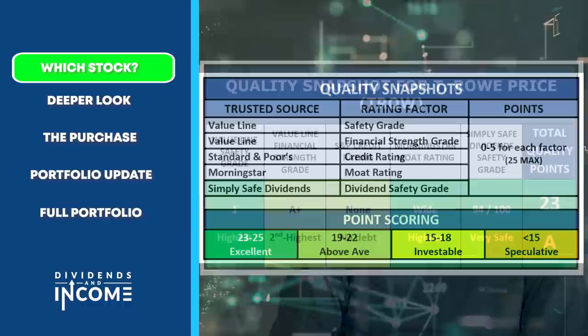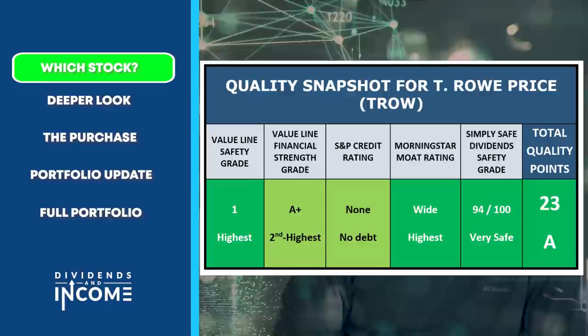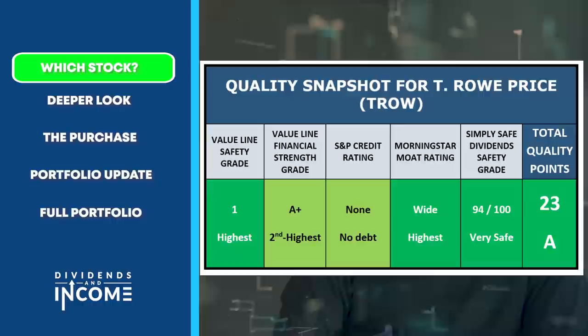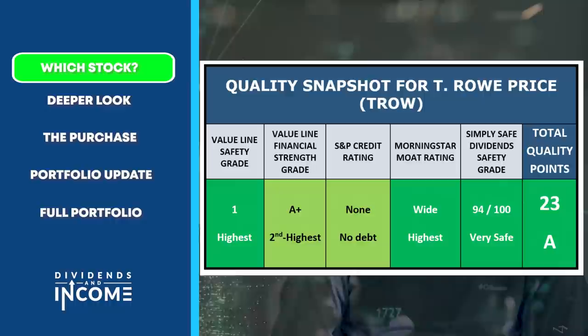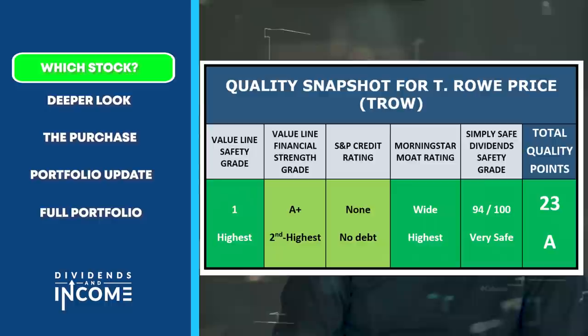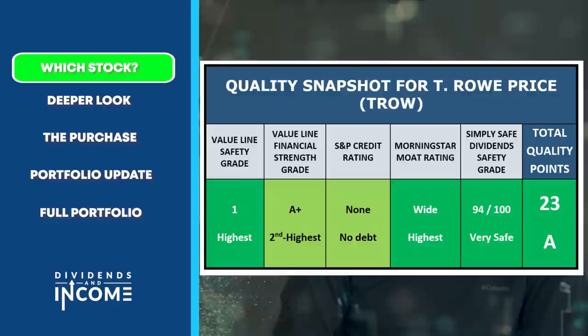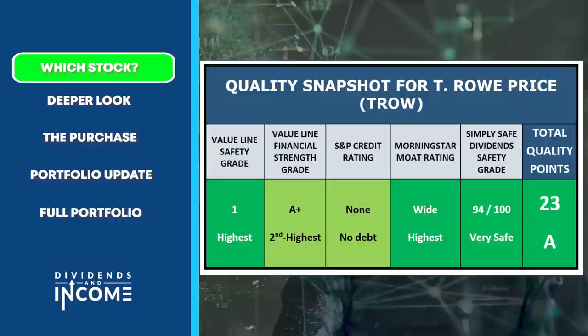Keeping that system in mind, here's how T. Rowe Price scores. It gets the highest Value Line safety grade, the second highest Value Line financial strength grade. On the S&P credit rating, T. Rowe Price operates with no debt so it has no credit rating — I've scored that as above average. The Morningstar moat rating is wide moat, their highest, and the Simply Safe Dividends safety grade is 94 out of 100. Overall, T. Rowe Price gets 23 out of 25 points for a grade of A on its quality snapshot.